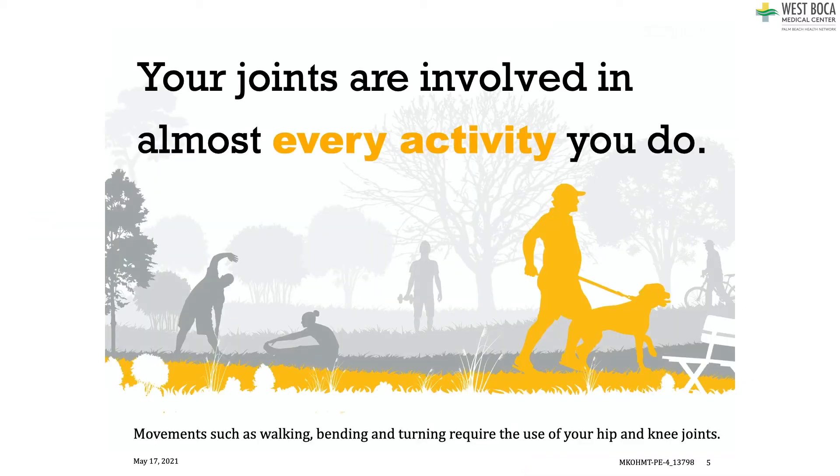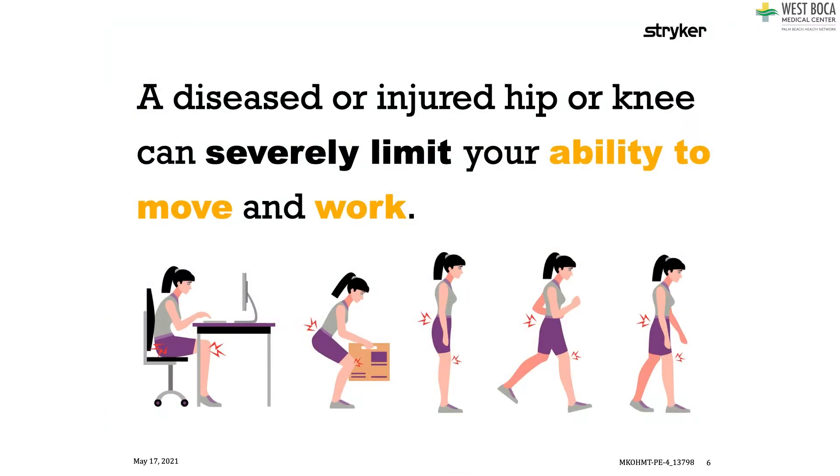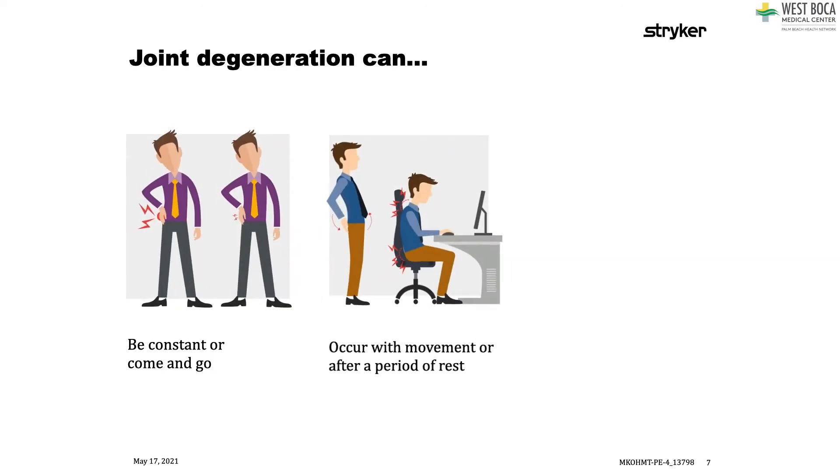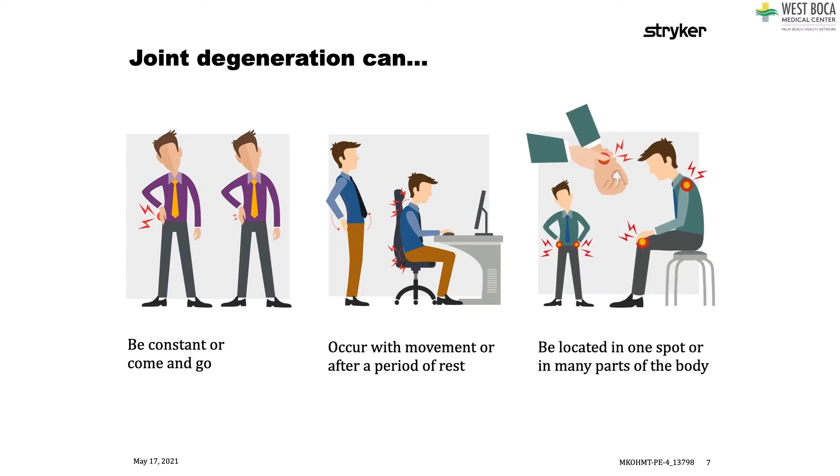We know that our joints are involved in almost every activity we do, like walking and bending — they require the use of your hip and knee joints. A diseased or injured hip or knee can severely limit your ability to work or do different activities. Joint degeneration can cause constant pain or pain that comes and goes. It can occur with movement or with rest, and can be in one spot or in different parts of your body. You can have a hip and a knee problem, or one or the other.